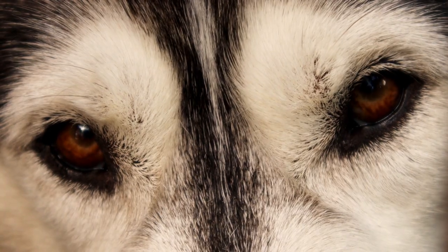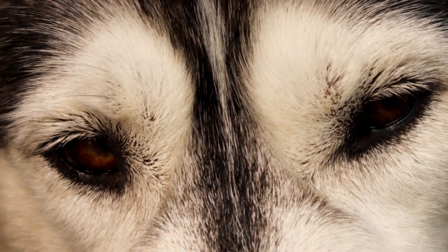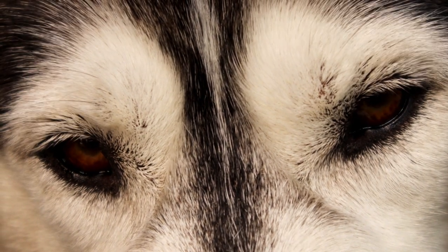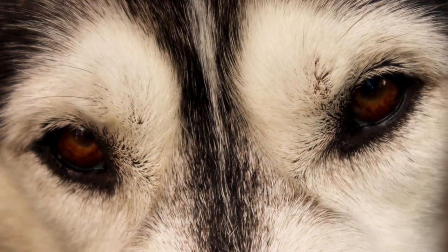Eyes: Perhaps the most iconic feature of the Siberian Husky is its eyes. Almond-shaped and set obliquely, these eyes can be blue, brown, or even heterochromatic, where each eye is a different color. This striking feature adds to the breed's allure.